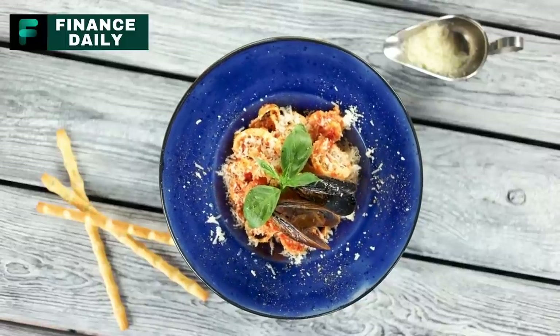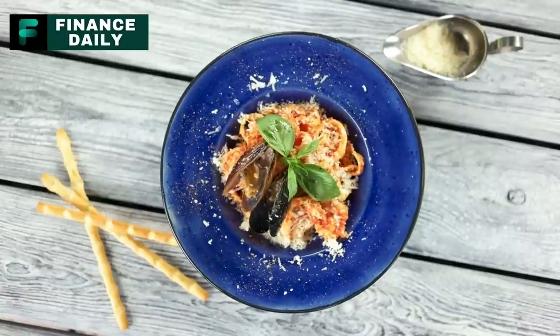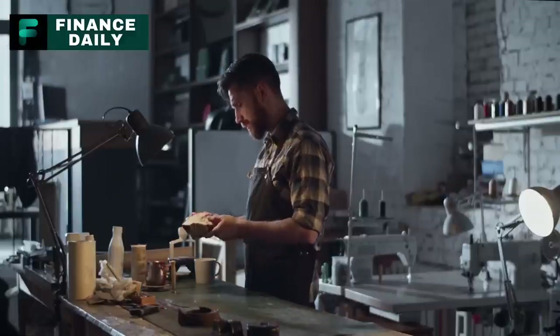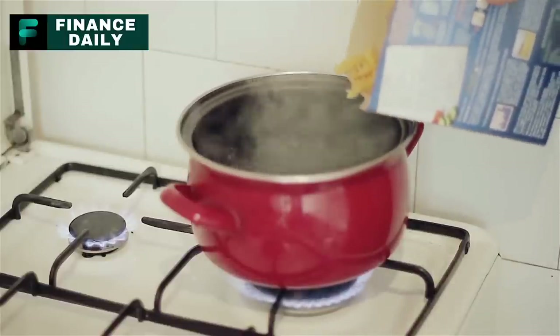First on the list: pasta — including elbow macaroni, rigatoni, shell pasta, and spaghetti. Pasta is a fantastic item to stockpile for long-term survival due to its long shelf life. An unopened package can last up to two years, and if properly sealed and stored, it can last even longer. Pasta is rich in carbohydrates, providing essential energy.